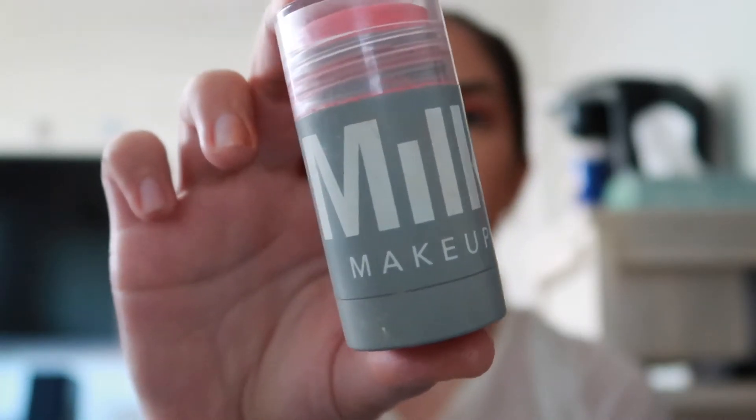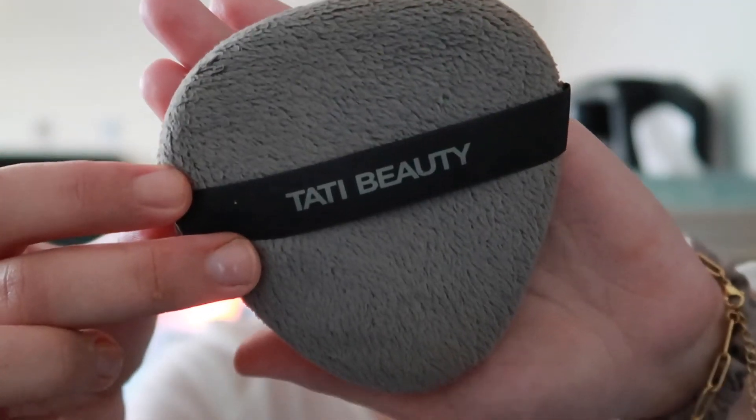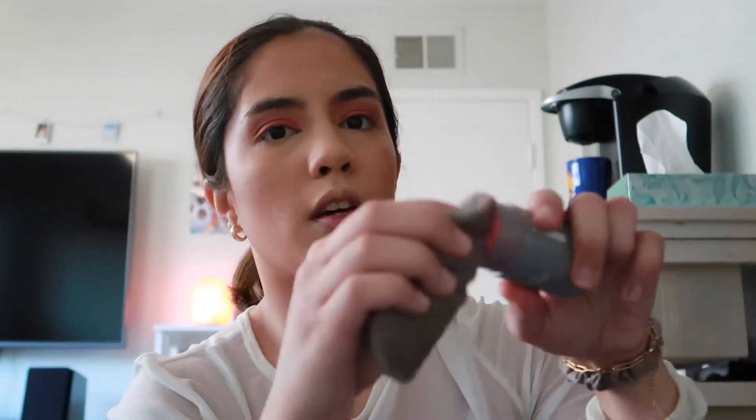Another matcha boba break! Next product is the Milk Makeup Cream Cheek and Blush Duo in the shade Perk. I'm going to use my Tati Beauty sponge tool — I'll swipe some product onto the sponge and blend it all over the cheeks. This is a good product; you can wash and reuse the sponge which is nice.